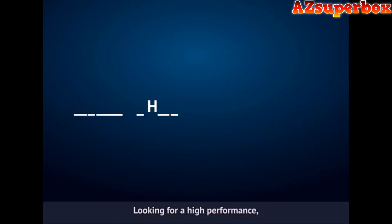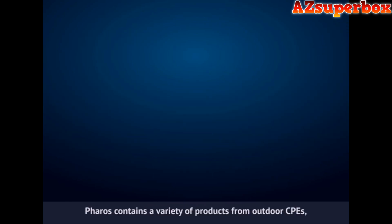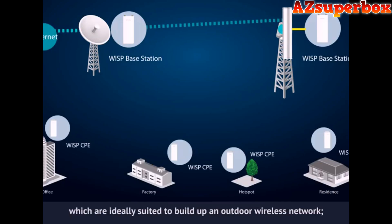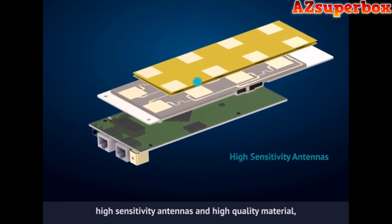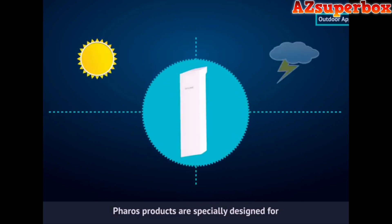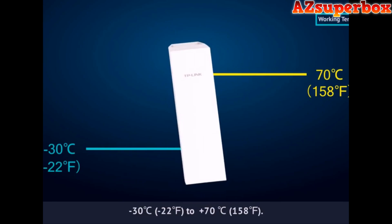Looking for a high performance, high stability, easy to manage, and long-range wireless networking solution? TP-Link's new Pharos series is exactly what you need. Pharos contains a variety of products from outdoor CPEs, base stations, to outdoor antennas, and a centralized management application, which are ideally suited to build an outdoor wireless network. With Qualcomm Atheros enterprise-level chipsets, high sensitivity antennas, high quality material, specially designed enclosure and PoE power supply, Pharos products are specially designed for outdoor use and can operate flawlessly in almost any climate, with operating temperatures ranging from minus 30 degrees Celsius to plus 70 degrees Celsius.